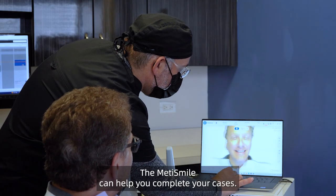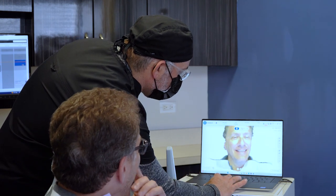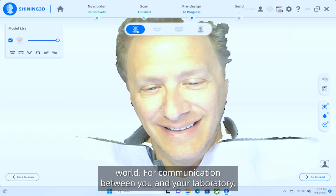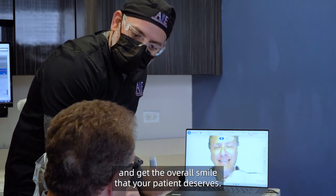The MediSmile can help you complete your cases. Whether it's a single tooth to a full arch, it can truly help you enhance all the details of the three-dimensional world in your communication between you and your laboratory, to get the overall smile that your patient deserves.